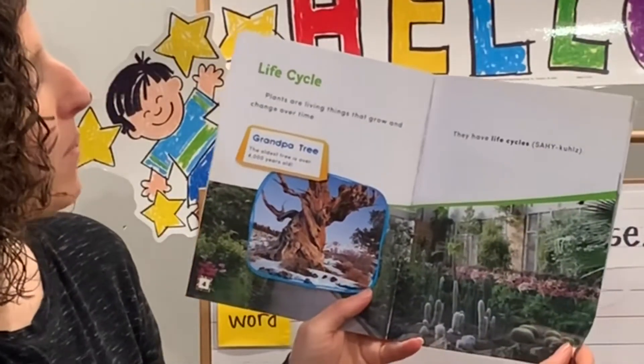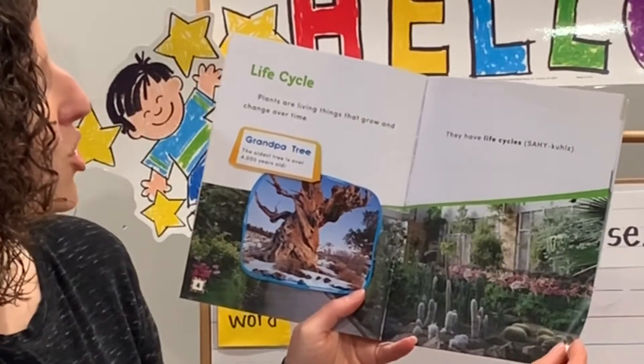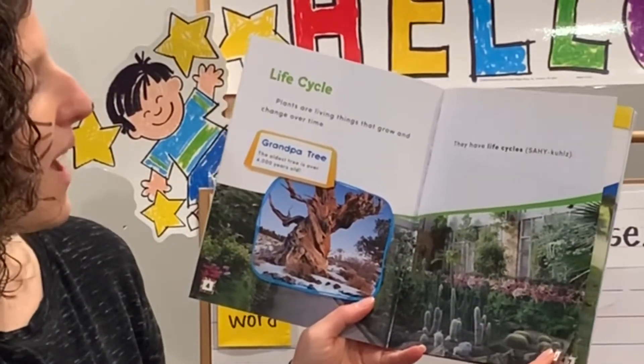Life cycle. Plants are living things that grow and change over time. They have life cycles.